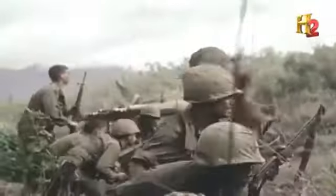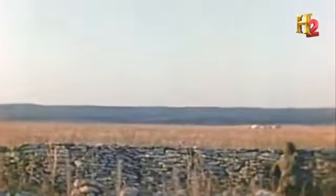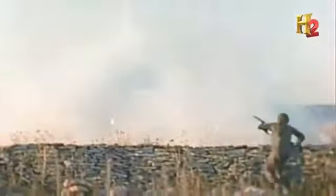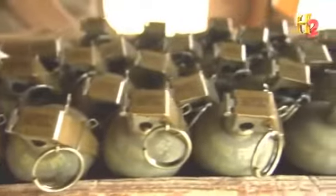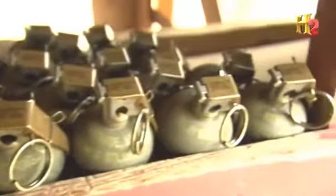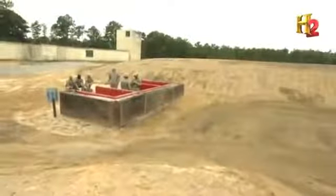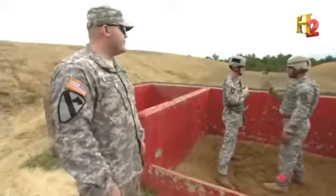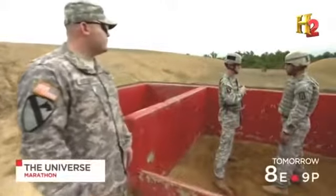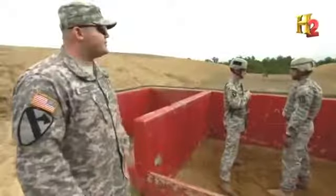Grenade designs continued to improve — weapons became smaller and more powerful — but there's an inherent danger: grenades often throw fragments in a radius farther than a soldier can throw them. Training today's warfighters with M67 frag grenades is serious business; instructors cover every possible scenario, including what happens if a soldier freezes up in the pit. If a soldier freezes, the pit NCO will reach across, make contact with the hand grenade, sweep away the non-throwing arm, take the soldier to a knee, and motivate them before standing them up to continue training.